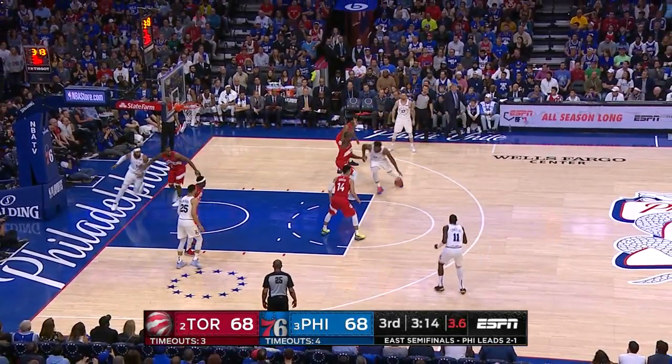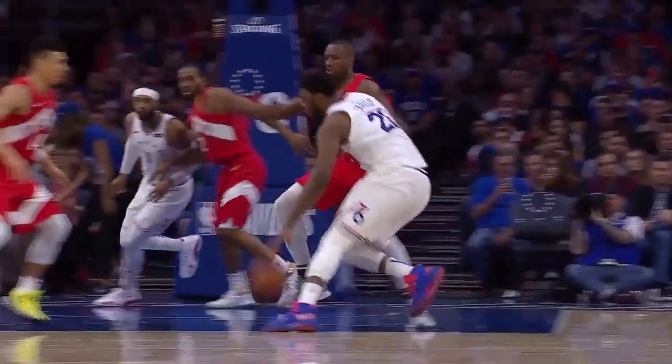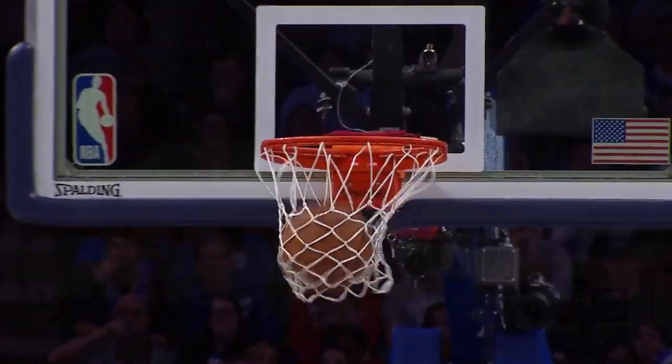Embiid going to work — spins on Ibaka. Oh! He left him way back in traffic. He's got great feet — he's so graceful. What a beautiful little move that time.